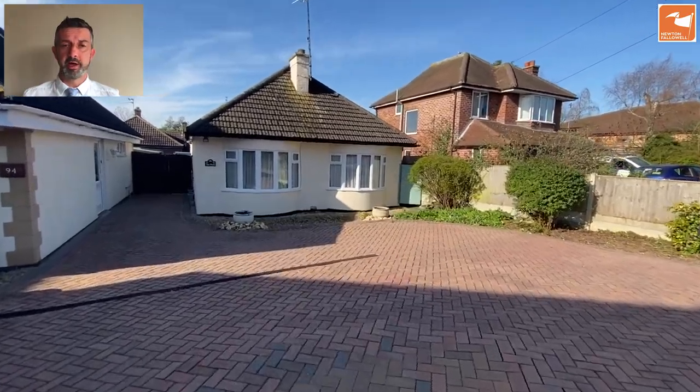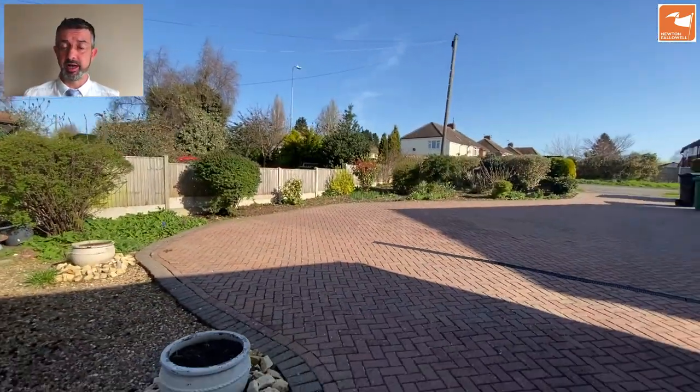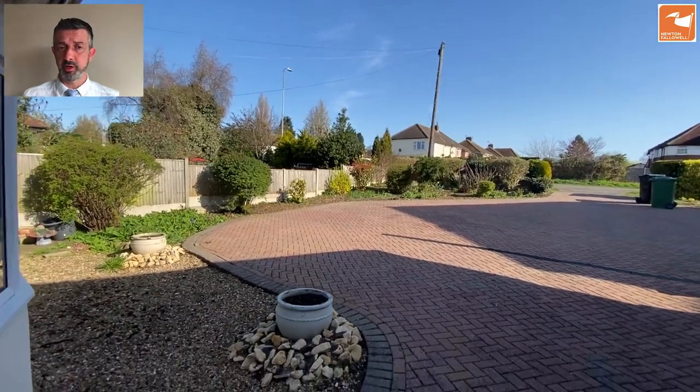There's lots of block-paved driveway to the front leading to this detached double-fronted bay-fronted bungalow, which is presented to the market in excellent condition.